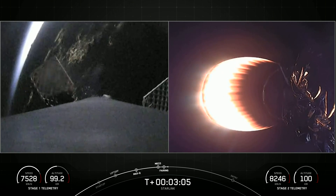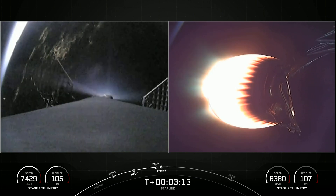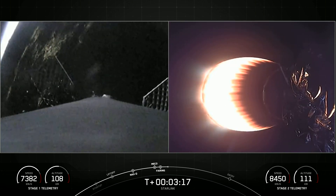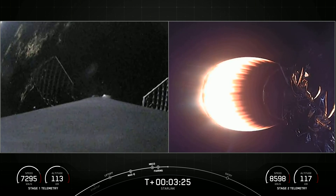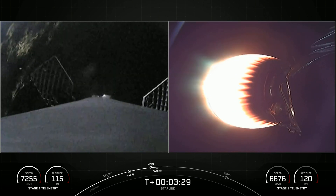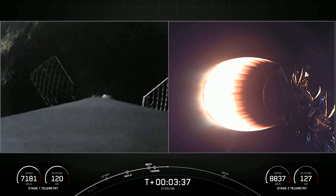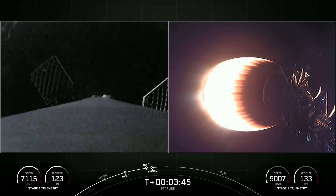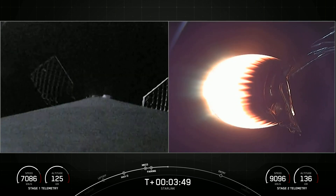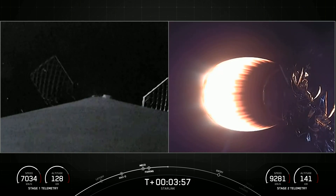Today marks the third flight for one of these fairing halves and the fourth flight of another. We will attempt to recover both of the fairing halves again to use on a future launch. On the right side of your screen you can see stage two is accelerating into space, while on the left side of your screen, stage one's grid fins have deployed and stage one is entering back into the Earth's atmosphere.